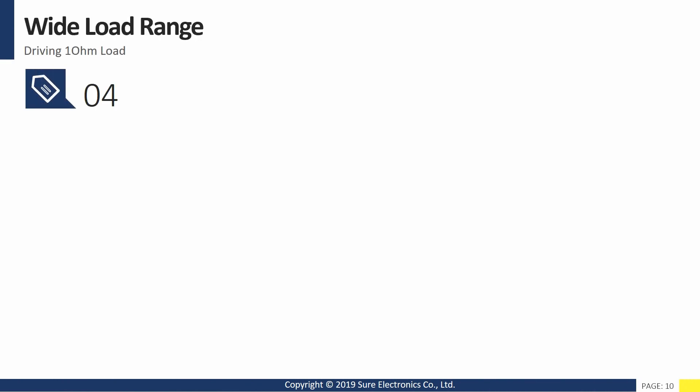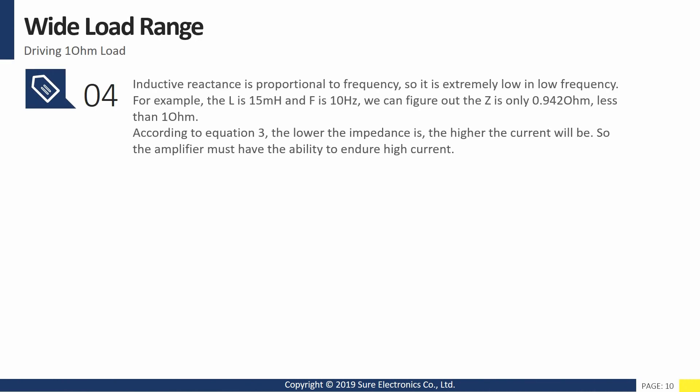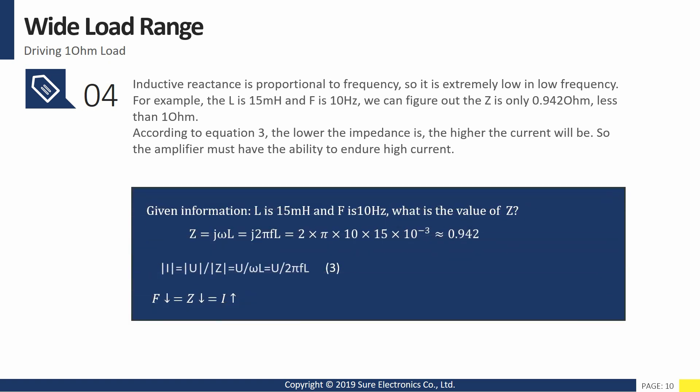Fourth, wide load range. Inductive reactance is proportional to frequency, so it is extremely low at low frequency. For example, with an inductance of 50 mH at a frequency of 10 Hz, we can figure out the impedance is only 0.942 ohm — less than 1 ohm. According to equation 3, the lower the impedance, the higher the current will be. So the amplifier must have the ability to endure high current.